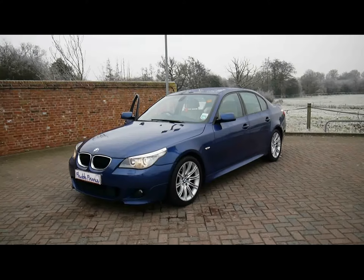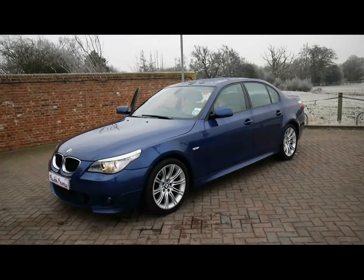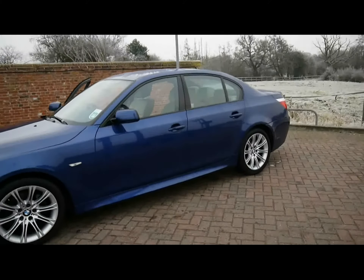Welcome to Imperial Cars, we have a BMW 520D M Sport on a 59 plate. Let's go for a brief tour around the car to highlight some features and to give you a good idea of the condition as well.